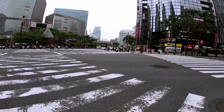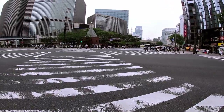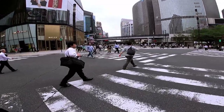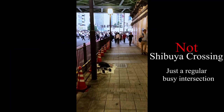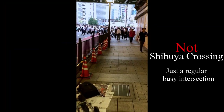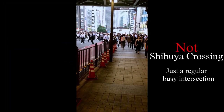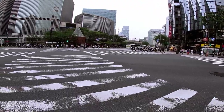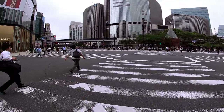Number four, Shibuya Crossing. Shibuya Crossing is located in the Shibuya ward and is rumored to be the busiest intersection in the world, with at peak times over 1,000 people crossing at the same time coming from all directions. That isn't the crowd I saw, but it was still quite the experience.